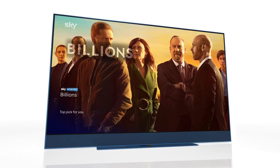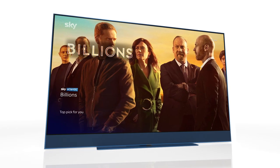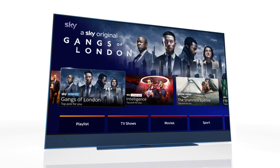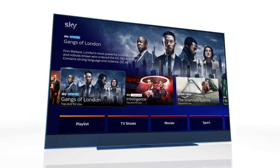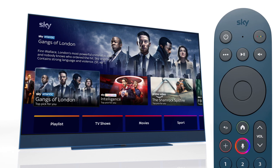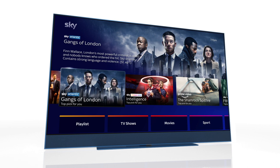Using your voice to find movies, TV shows, and more on your Sky Glass is quick and easy. There are two ways to do this: you can use your remote by holding the voice button and speaking clearly into the microphone below the Sky logo, or with Sky Glass's built-in hands-free voice control, you can simply say 'Hello Sky'.